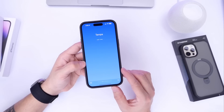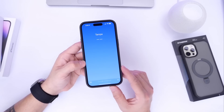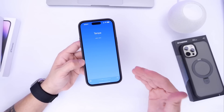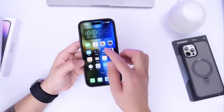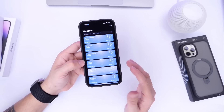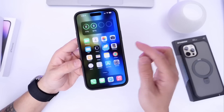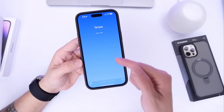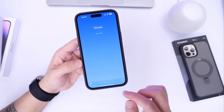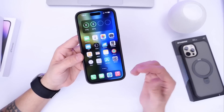Earlier today there was a widespread issue of the weather application not displaying the proper weather for your location at all. This could be a server issue. Apple has already addressed this and provided a server-side update which does not require you to update your iPhone. As you can see, my iPhone is now displaying the weather properly, but prior to this server-side update it was not, as you can see from this screenshot I took earlier. I'll link a few reports in the description down below.